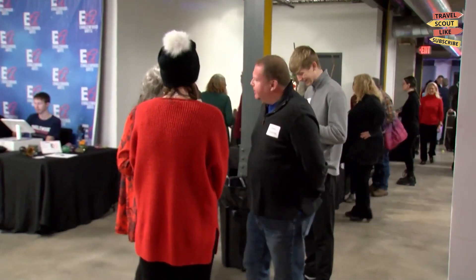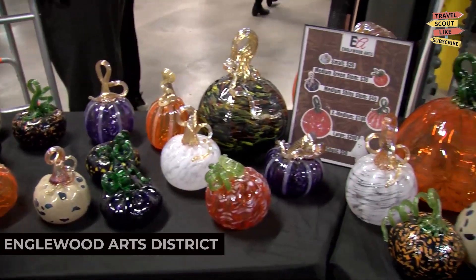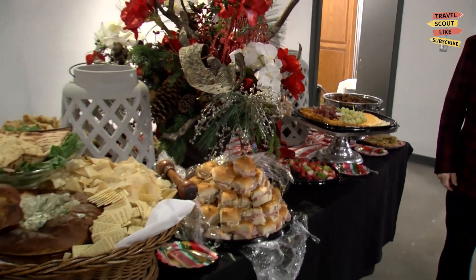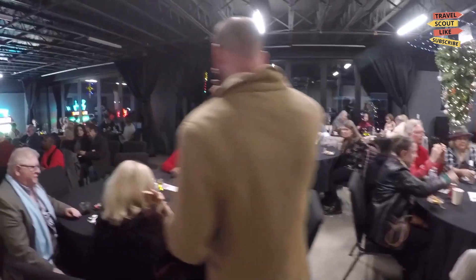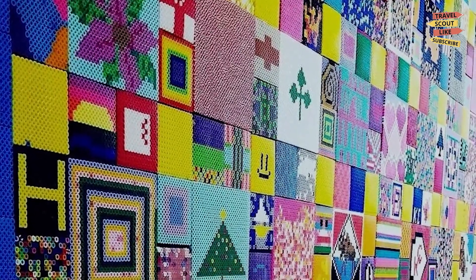To satisfy your artistic side, make sure to visit the Englewood Arts District. This district is home to a variety of art galleries, studios, and creative spaces. Explore the vibrant art scene, admire local artwork, or attend art events and exhibitions. The Englewood Arts District is a hub of artistic expression.